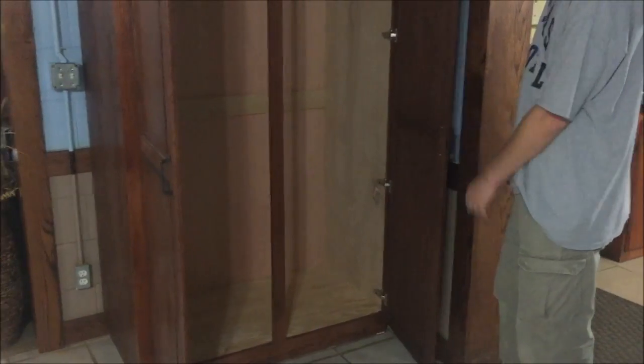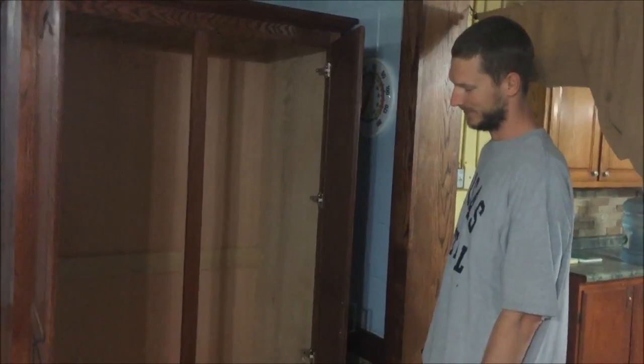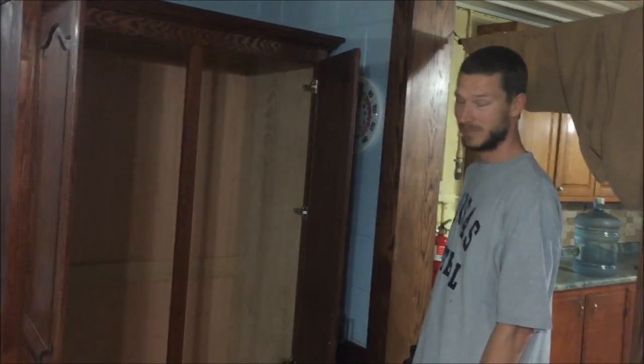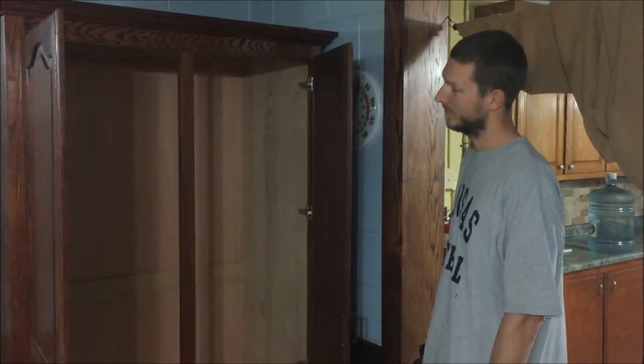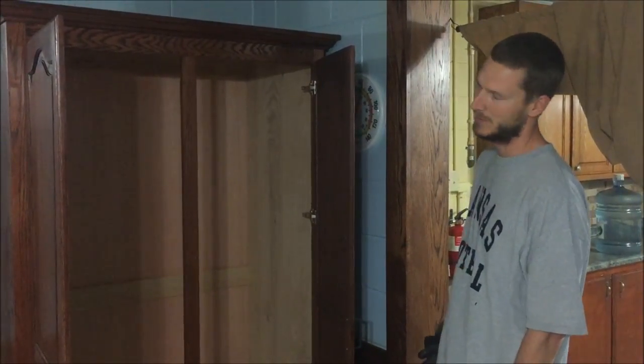That's a fancy broom closet, though, Brother. I mean, you can probably go to Home Depot or Lowe's and get a cheaper one, but it probably won't be made to last for 200 years like this one is. Is that correct? Yeah, that's right. This thing's going to last and match in the kitchen.